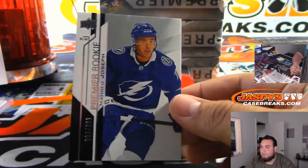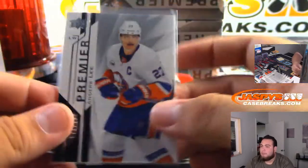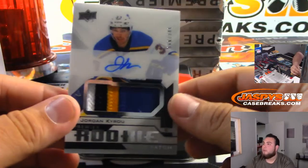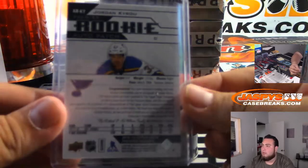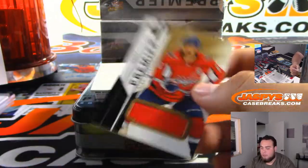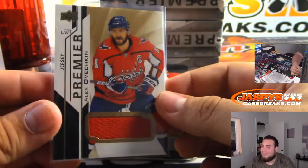Matthew Joseph to $2.99. Anders Lee, Islanders. We got a four-color patch, Jordan Cairo, $2.49 for the St. Louis Blues. We got Ovechkin. One time I was watching a breaker and he said 'Alex oven chicken' - that was like one of the funniest things I've seen.